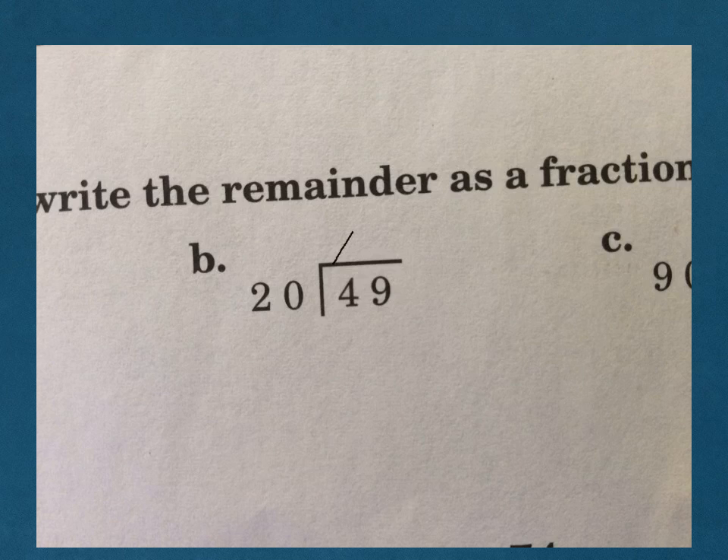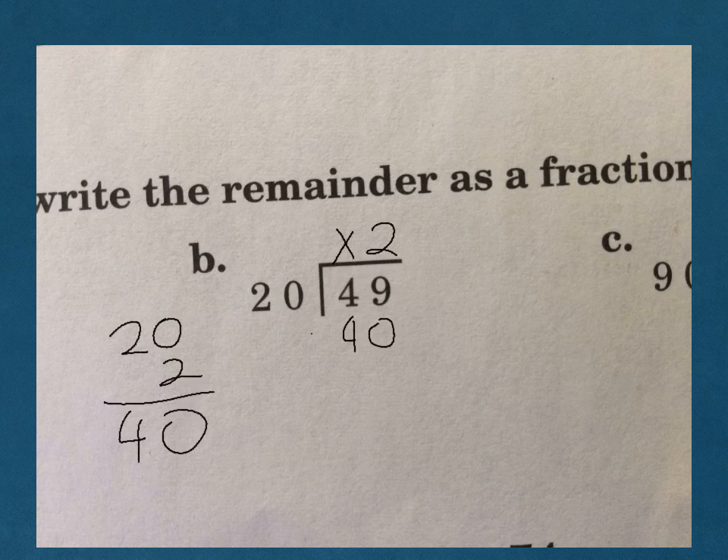This one: we know 20 does not go into 4. It does go into 49, so our number is going to be placed right there. Cover up our last numbers. How many times does 2 go into 4? It might be right, it might be wrong, it will be close. 2 goes into 4 two times, so we'll try that. 2 times 20 is 40. Subtract and we get 9. Our remainder goes on top and our divisor on the bottom — 9 twentieths: 2 and 9 over 20.